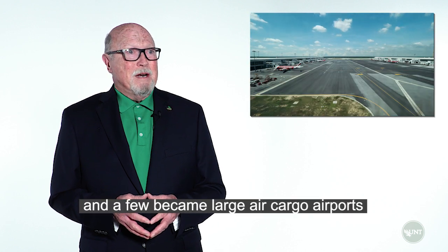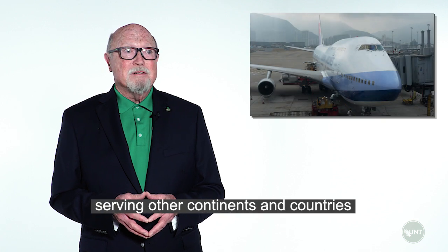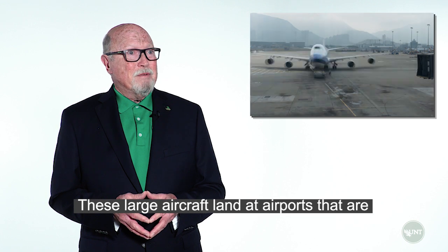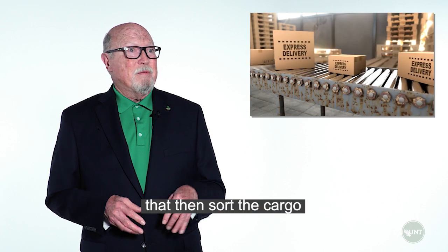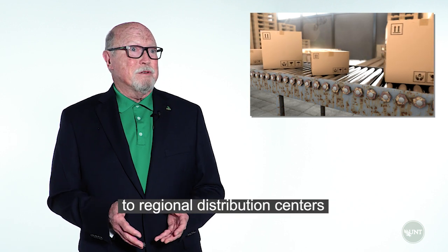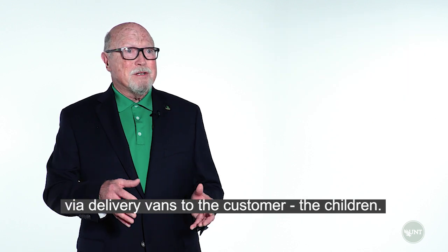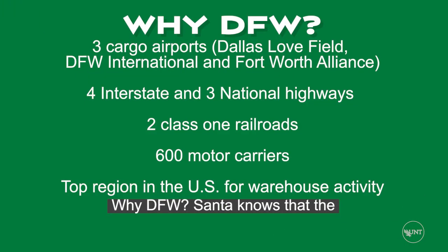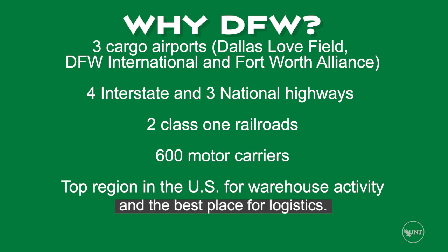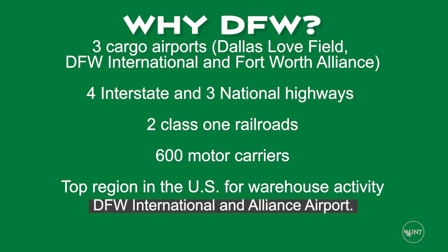More airports were built, and a few became large air cargo airports that were international hubs, serving other continents and countries using large cargo aircraft. These large aircraft land at airports near national distribution centers, which sort the cargo and route it via truck or train to regional distribution centers, which then sort and route packages via delivery vans to the customer — the children. Why DFW? Santa knows the DFW Metroplex is the center of the country and the best place for logistics, with three cargo airports: Dallas Love Field, DFW International, and Alliance Airport.